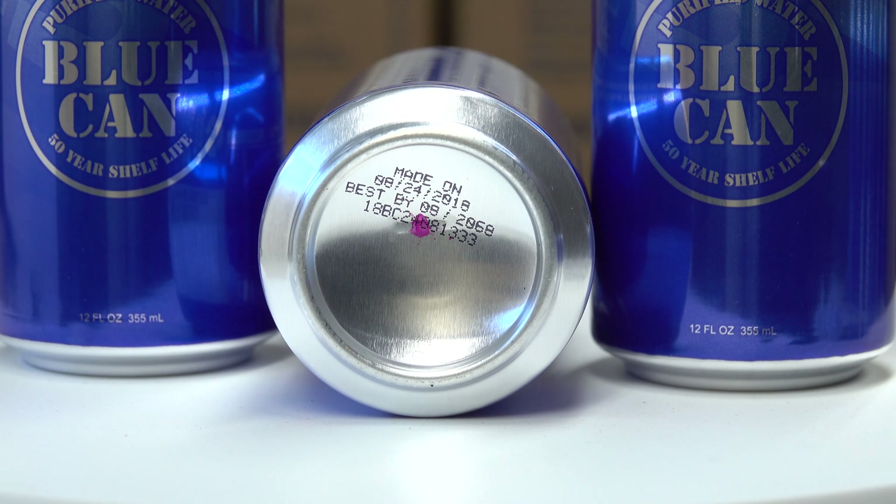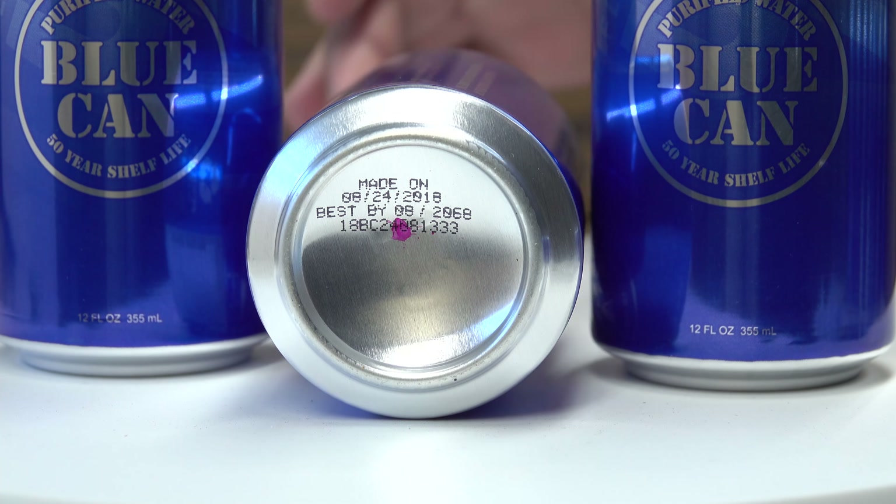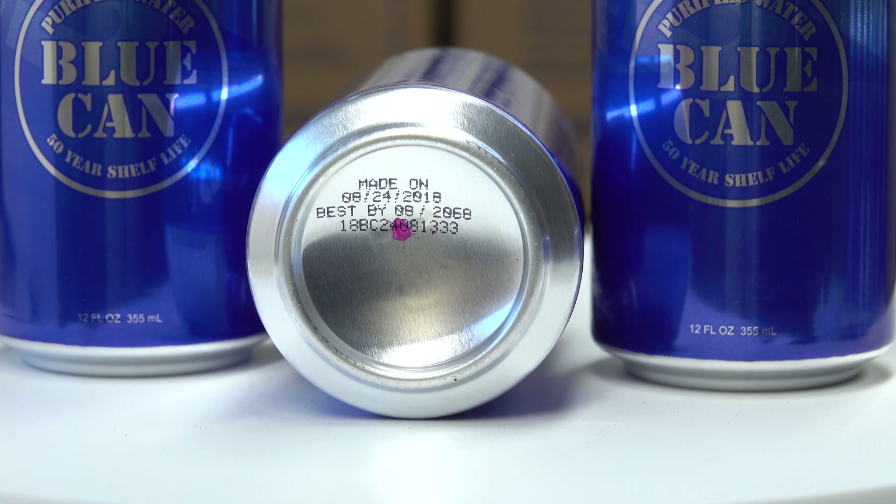Looking at the bottom of the Blue Can, every blue water can has a clearly printed date on the bottom — the manufacture date. On this one it was 8-24-18, and it's best by 8-20-68, giving you your 50 years right there. Even after those 50 years, the water will still be drinkable and you could still purify it through natural resources for extra safety. It's really nice having that expiration date right on the can.